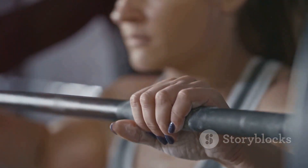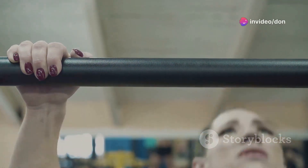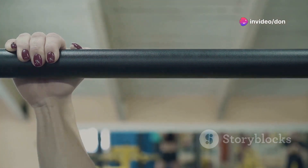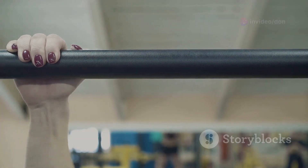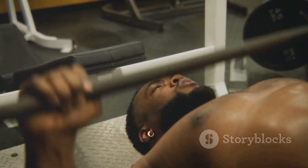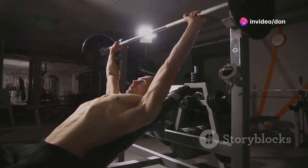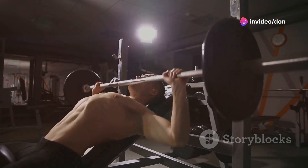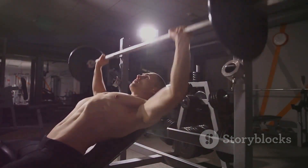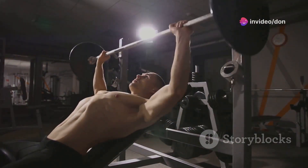Before you touch that barbell, make sure you've got a solid grip. Find the grip width that feels most comfortable — this can vary from person to person. Lower the bar slowly, aiming for the lower chest area. As you push the bar back up, imagine you're trying to push yourself through the bench. Engage your entire body — legs, core, back — to generate maximum power.